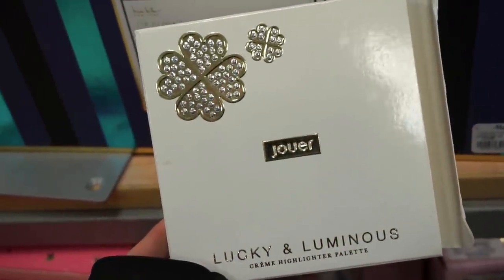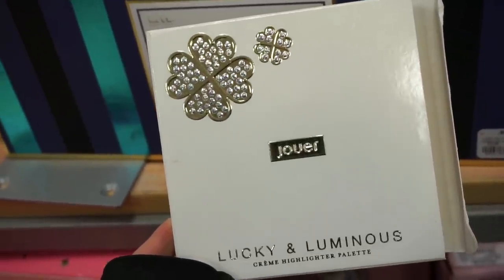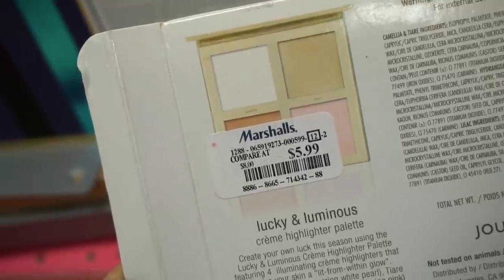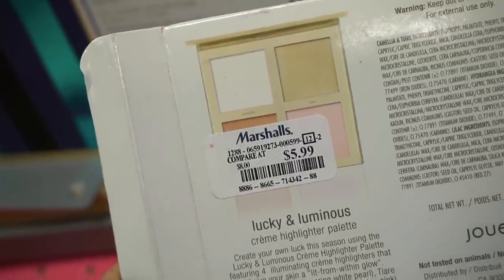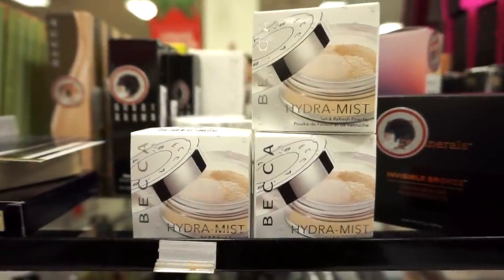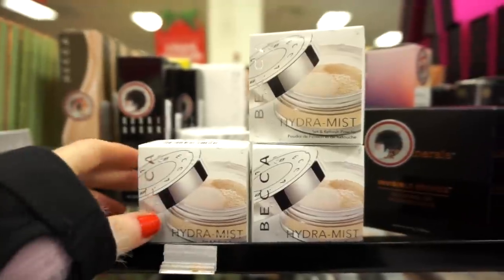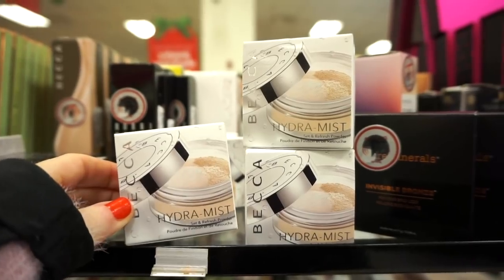I'm excited about this one — today I found a Jouer Lucky and Luminous Creme Highlighter Palette for only $5.99. There are four cream luminous shades; you can mix and match or wear each on their own. I've never tried these Jouer cream formulas, but it's still pretty cool to find it for around six bucks. Next up, they have some of these Hydra Mist Set and Refresh powders — it goes on wet then dries down, kind of an interesting concept. It's $5.99 and it's a small deluxe size from Becca.